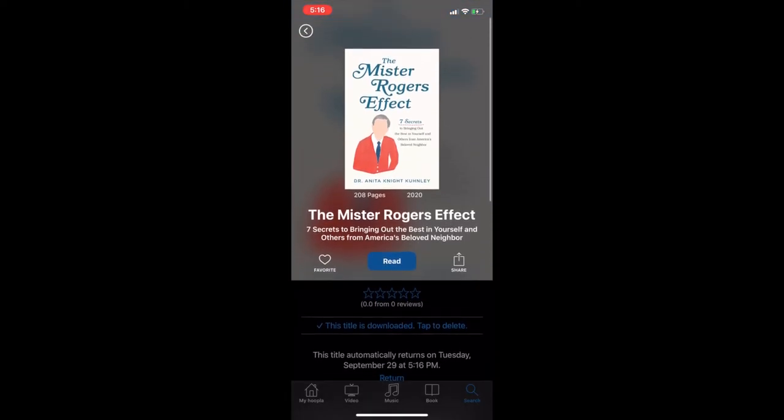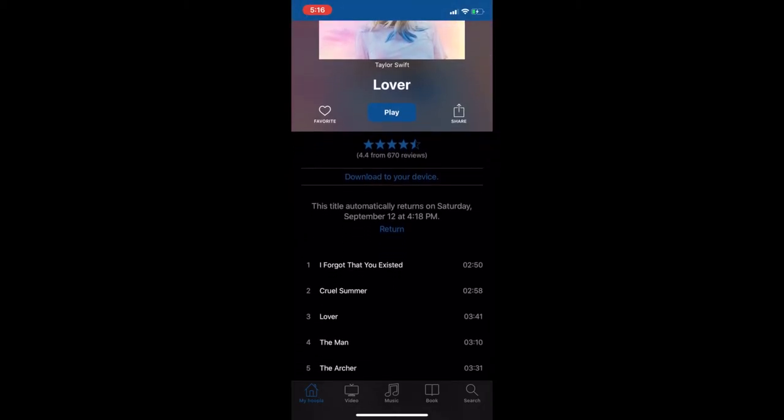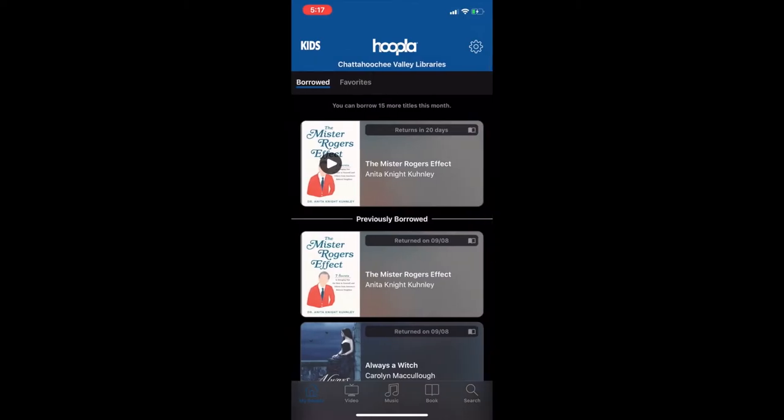From here, come back out and go back to My Hoopla, and you'll see it's right here under the items that I have out. As you can see, I have music and an ebook. When you're ready to return the item, simply click on the item that you're ready to return. You'll see you have the play button, you have download to your device, and then right under here where it tells you when it will automatically return, you have the little button that says Return. This lets you return the item early. We'll go back and you'll see that now the only item I have out is the Mr. Rogers Effect.